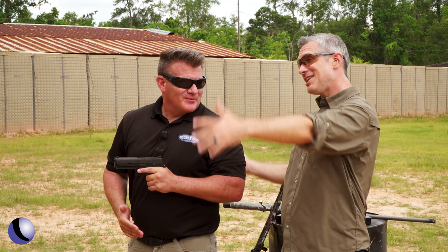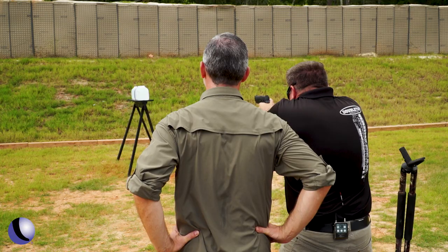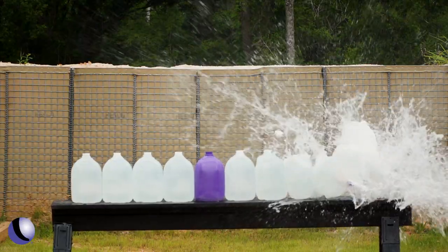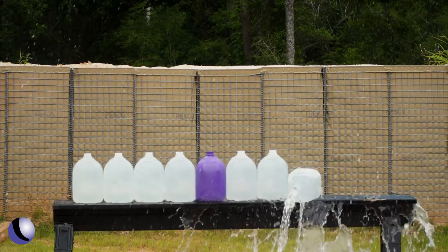Mike, I can't wait to see what this 10 does. I think you'd be surprised. Whoa — it looks like the same kind of power that we had with the .375. We got three jugs on the ground right now.